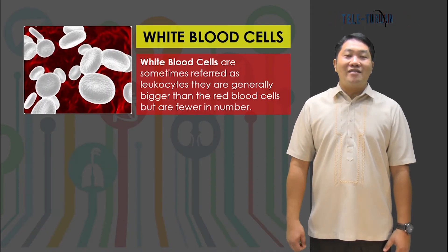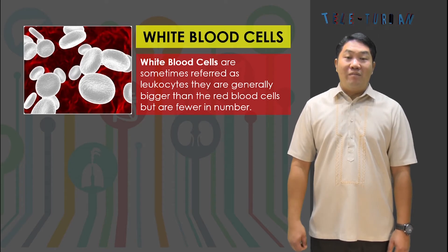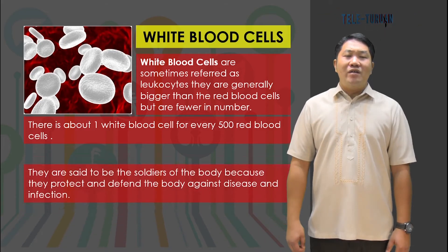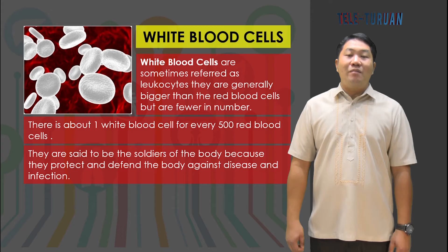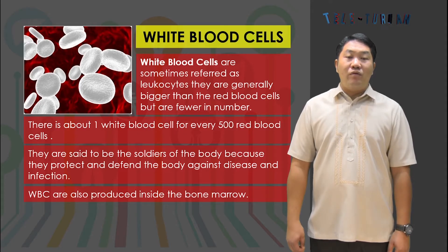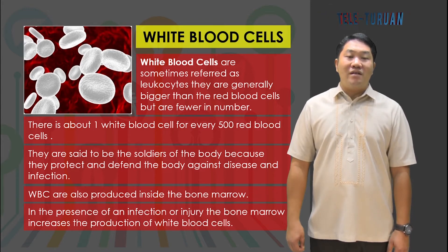White blood cells are sometimes referred to as leukocytes, and they are generally bigger than red blood cells but fewer in number — about one white blood cell for every 500 red blood cells. They are said to be the soldiers of the body because they protect and defend the body against disease and infection. White blood cells are also produced inside the bone marrow, and in the presence of infection or injury, the bone marrow increases their production.